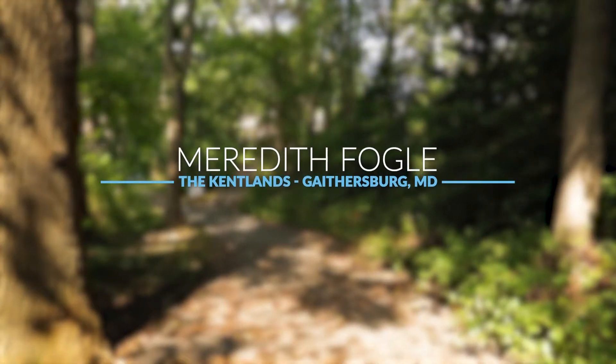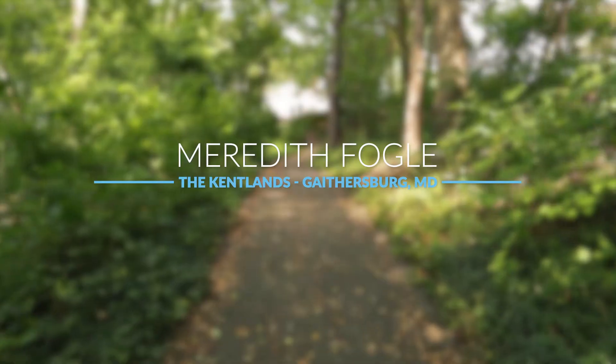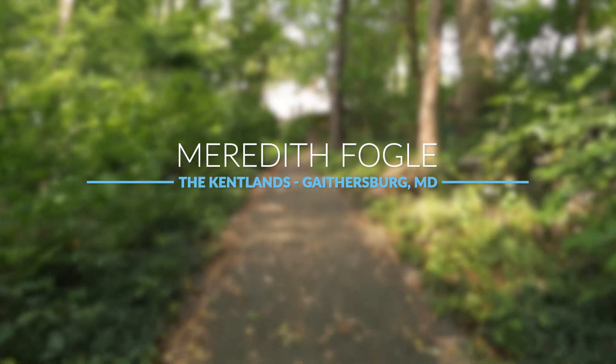Welcome to Selling the DMV. I'm your host, Meredith Fogel, and today we are discovering the Kentlands. The Kentlands is known for architectural design and small town friendliness, but there's more to this neighborhood than meets the eye. Today, we are going to let you in on some of the secrets that make this neighborhood sought after and unique. Come with me to discover the Kentlands.